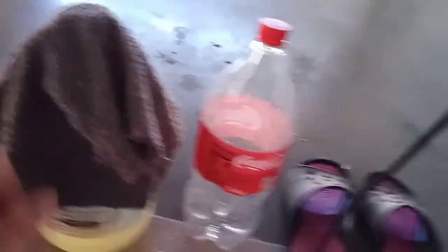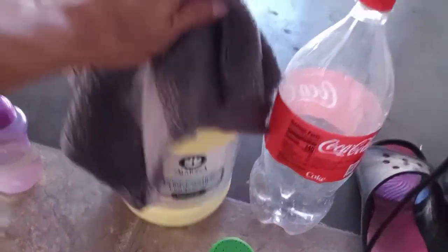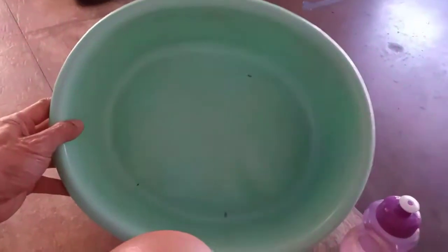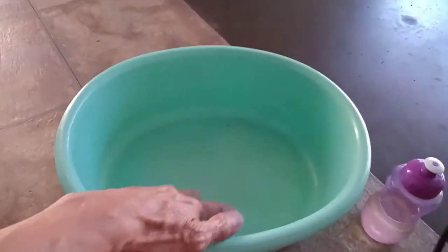I bought this soap to do something else — I used this soap to make a homemade environment-friendly weed killer. I'll do a separate video for that. And you will need a plastic tub — you will need this to catch the water.